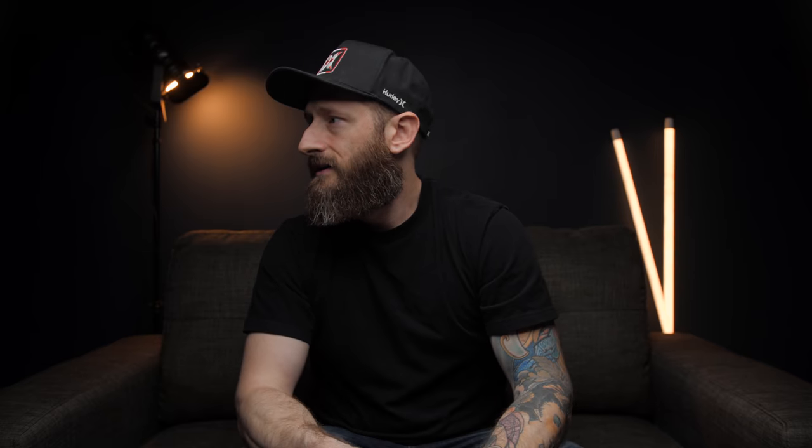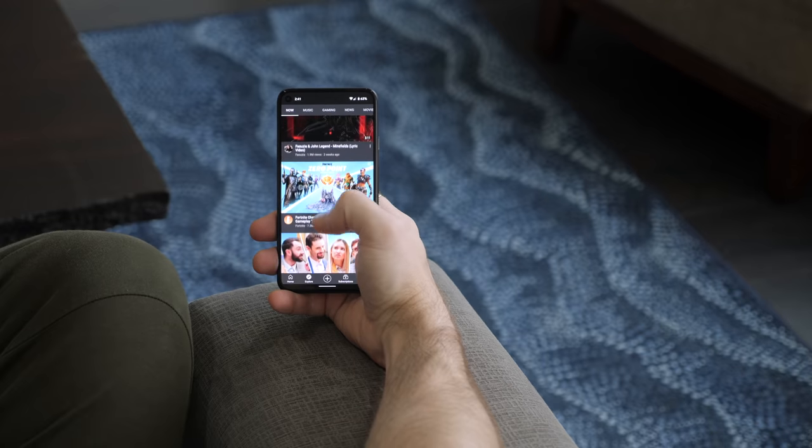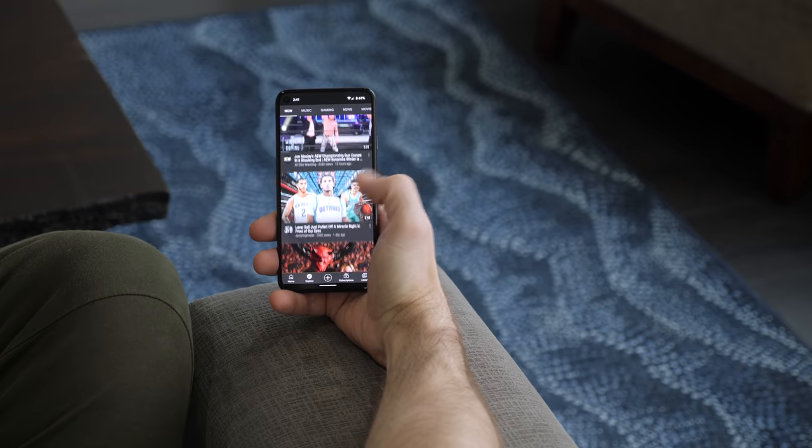Did we get QHD+ resolution? No. But I think the only time I noticed a drop in resolution from what I'm used to is with video content. Everything else looks sharp and colorful, although not quite as bright as a lot of other phones, but still plenty bright enough for me outdoors on a sunny day to see what I'm taking pictures of.